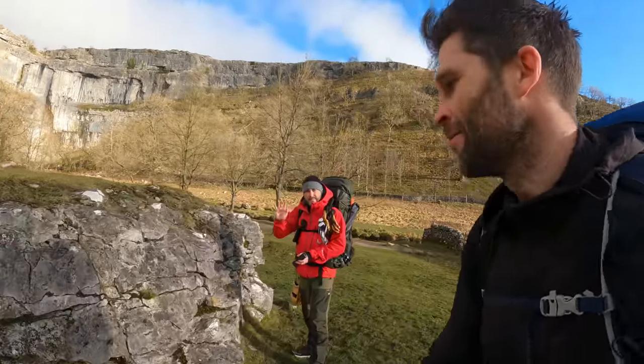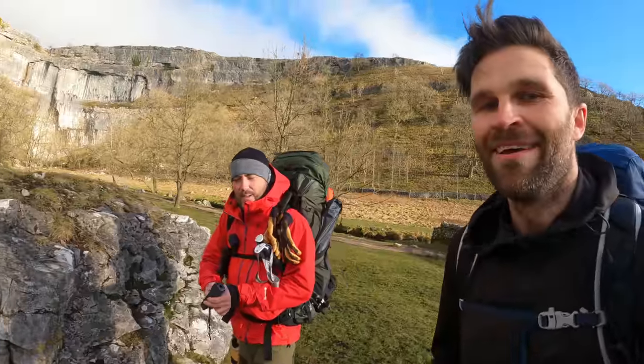Here we are at the beautiful Malham Cove on a fantastic sunny day. We've got Blue and a special guest today — Chris from MCM Outdoors. If you haven't checked out his channel yet, you need to go have a look. He always gives a load of good solid information on wild camping and getting out in the great outdoors.